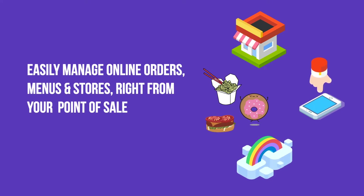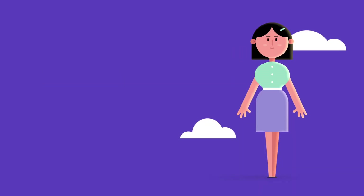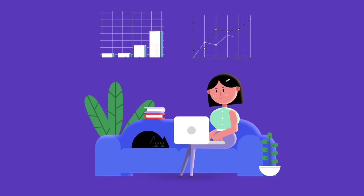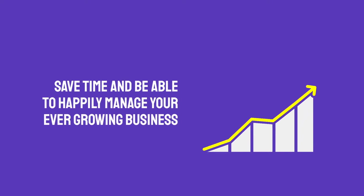With our solutions, easily manage online orders, menus, and cloud kitchens right from your point of sale. Get your own websites and apps to stand apart and establish your brand. Build a quality relationship with your customers — send SMS's, manage discounts and cashbacks, and keep them coming back every time. Reconcile and analyze, choose what works for your business, bringing your brand the best rating and the right visibility. With seamless integration, you will save time and be able to happily manage your ever-growing business.